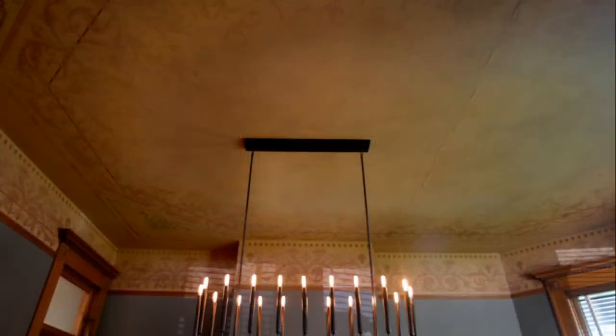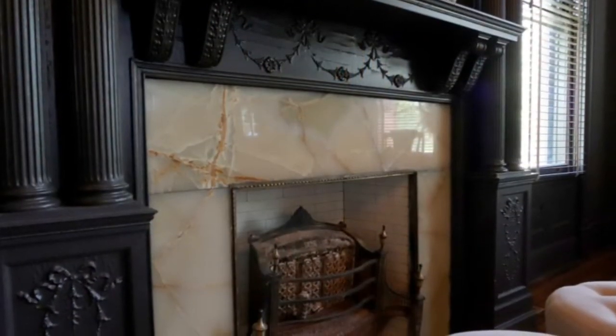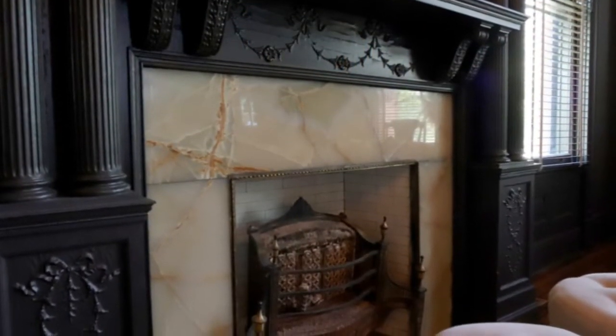You'll see the renovated kitchen on the first floor. In the dining room we have the original painted canvas ceilings, and then the nine fireplaces — you'll see some of those.